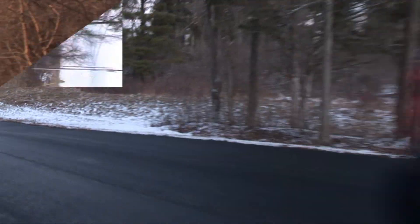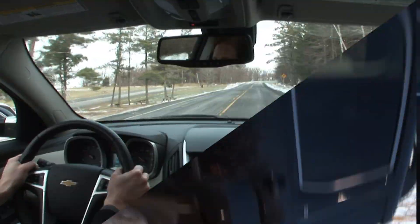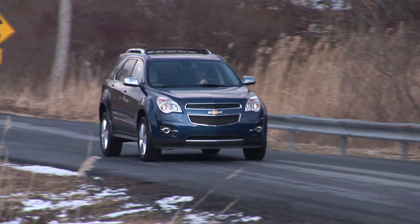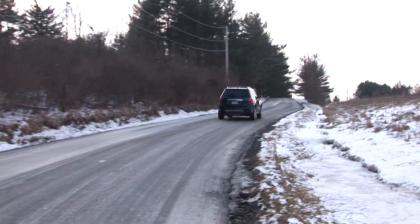Prior to this test drive I had already been in two different GMC Terrains, so the Equinox felt immediately familiar to me. And because I didn't fall in love with either the 4-cylinder or V6 Terrains, I was a bit skeptical of the Equinox. I wasn't even a fan of the first-gen model.